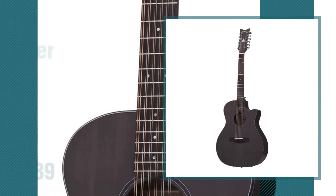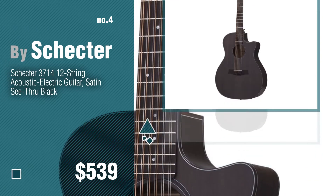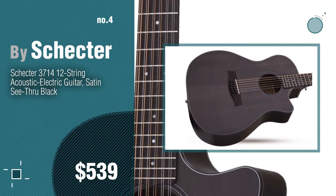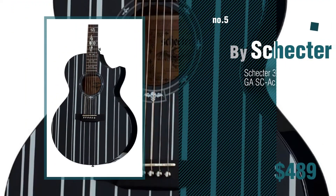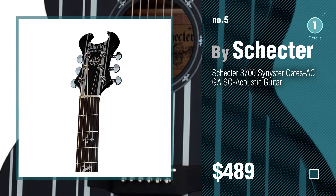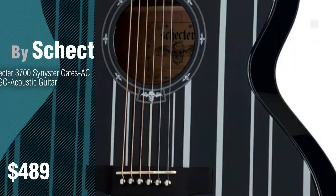Number 4. Number 5. Also by Schecter. Find these new acoustic guitars at up to 70% off by clicking the info circle.